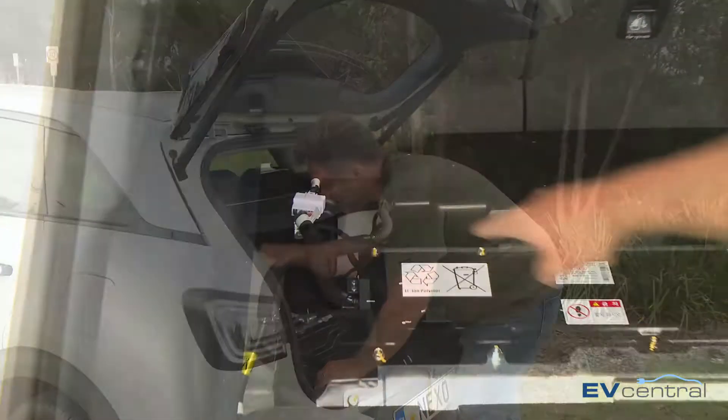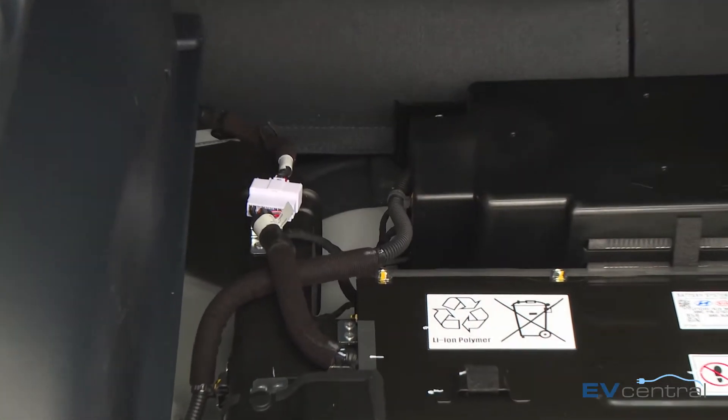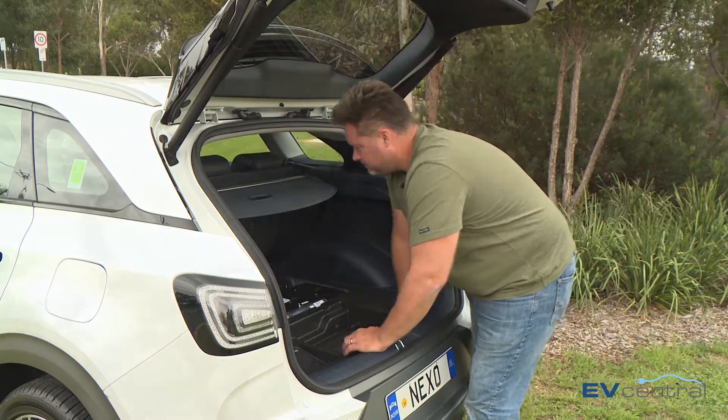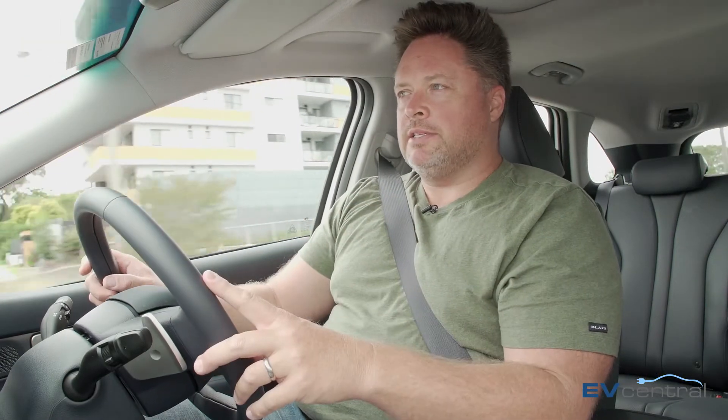If you have a really close peek in there you can just see where the hydrogen fuel tanks are — they sit under the back seat. That battery pack is an important part of the system because it gives you access to instant power rather than the fuel cell having to go about its business.